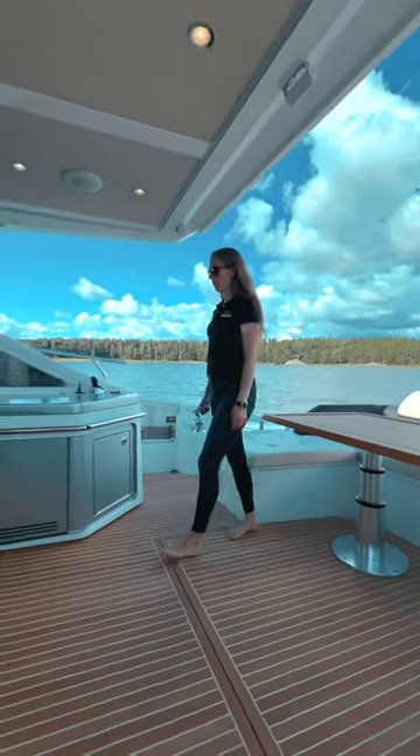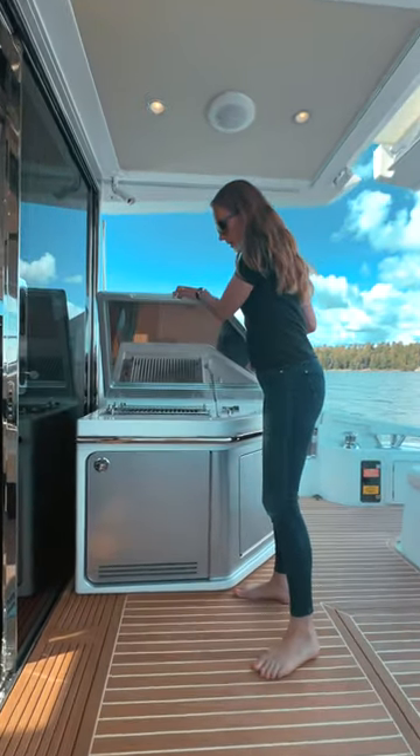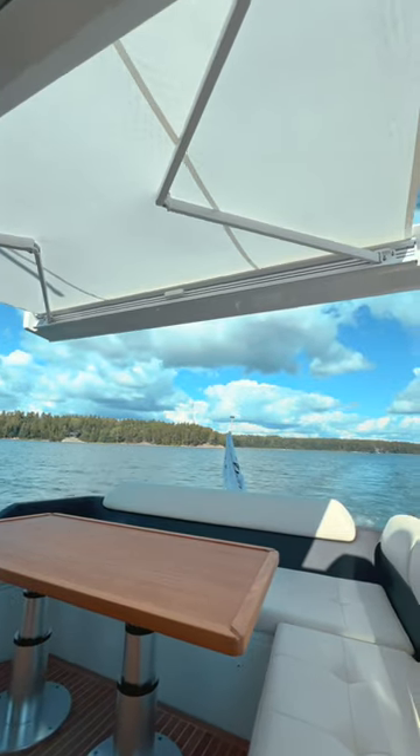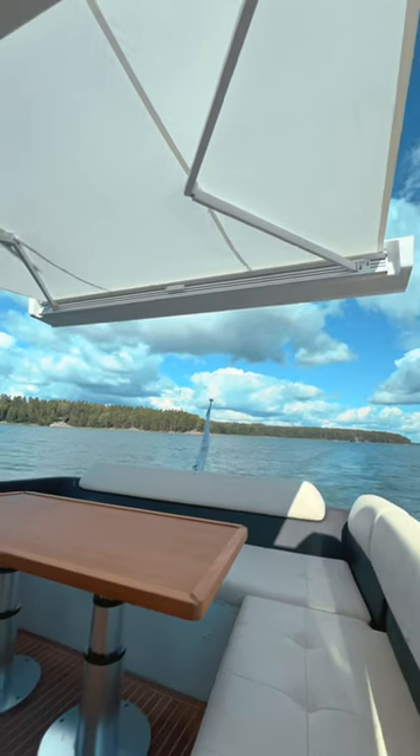It is also equipped with a grill under here and a refrigerator down there. It also has a sun cover for those really sunny days.